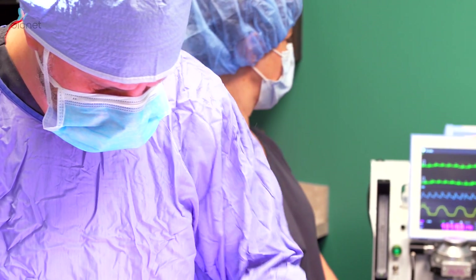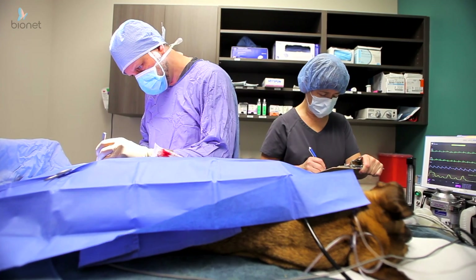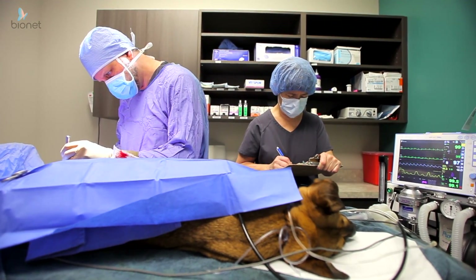The first thing we love about the Bionet is price. By far the least expensive option that has everything that the Bionet offers, and it offers it in just as good a quality as more expensive machines.